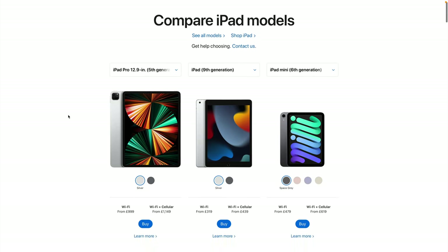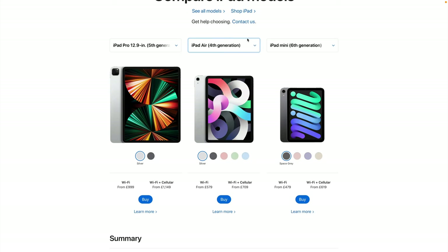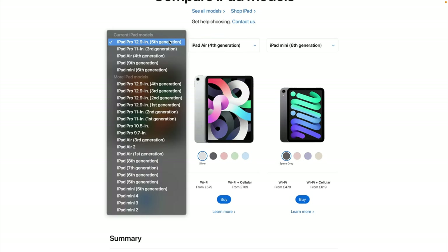If you are in the market for a new iPad, I would highly recommend taking a gander at Apple's iPad comparison page before making a final decision — I'll stick a link to that down in the description. Those are my thoughts on Apple's iPad mini 6th generation. I want to know what you think about this pint-sized powerhouse down in the comments below. Make sure and hit that like button on your way out — I really appreciate it. I'll see you next time, bye for now.